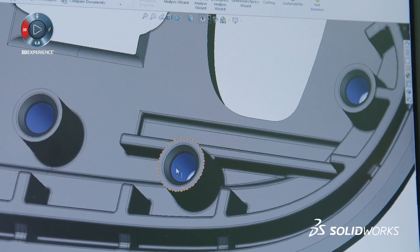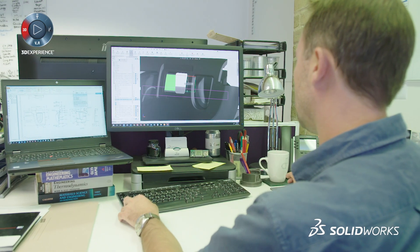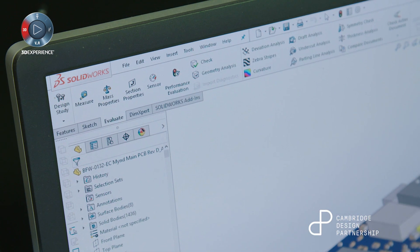It's very intuitive and quite easy to pick up and learn, but at the same time it's got all the functionality to do high-level design if you take it to the product design level.